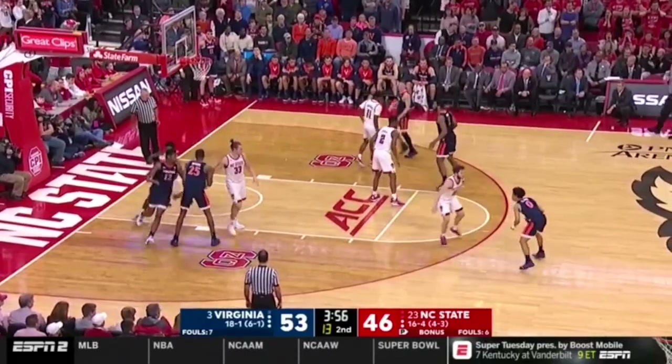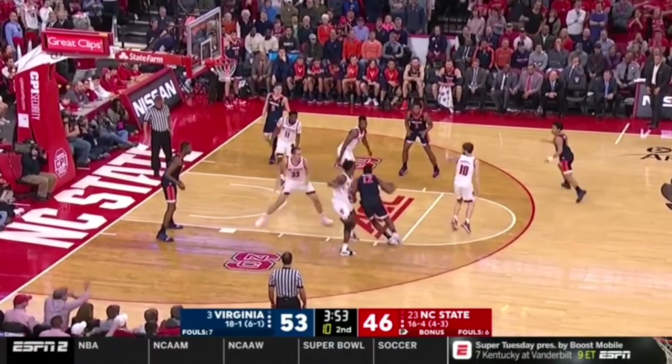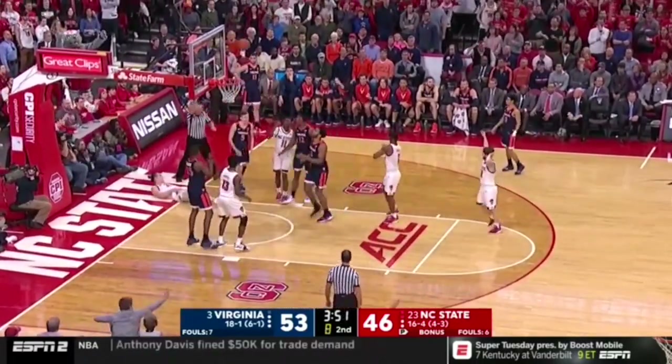As you can see out of a few of Virginia's patented pin-downs, he's simply unable to feed the screener for the open dunk because of his head-down nature and lack of vision.